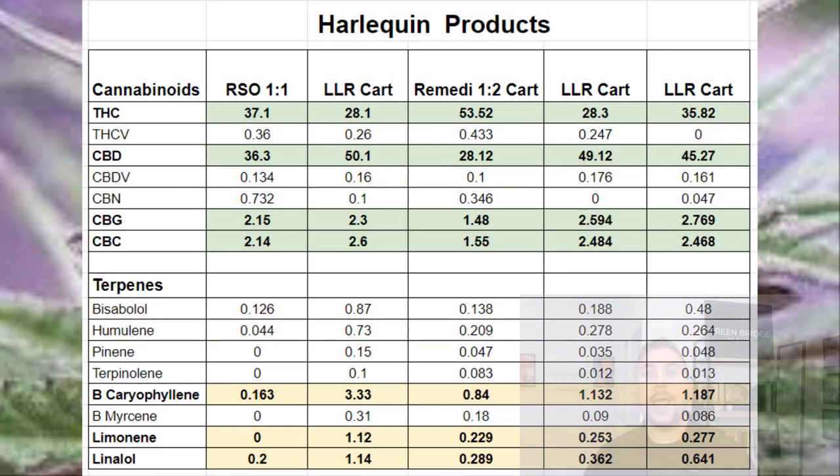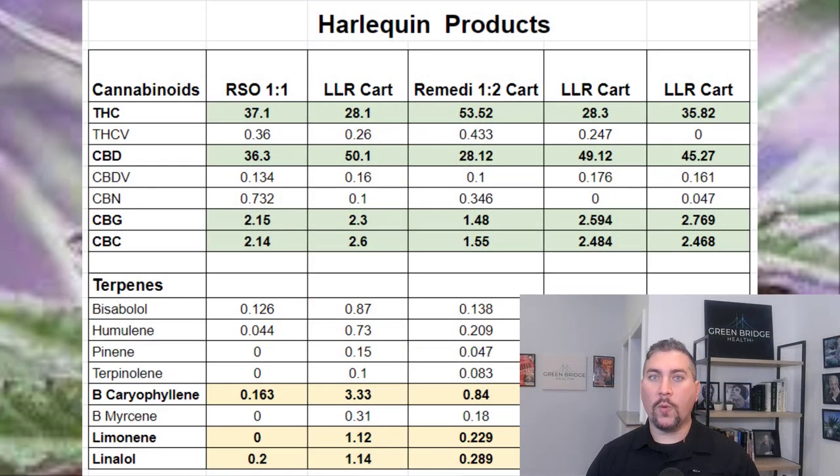At Greenbridge Health, we teach our patients to pay close attention to the product's chemical composition. Let's look at a few Harlequin products from Cresco sold in Pennsylvania. As you can see from the spreadsheet, there is one RSO product and four vape cartridges.